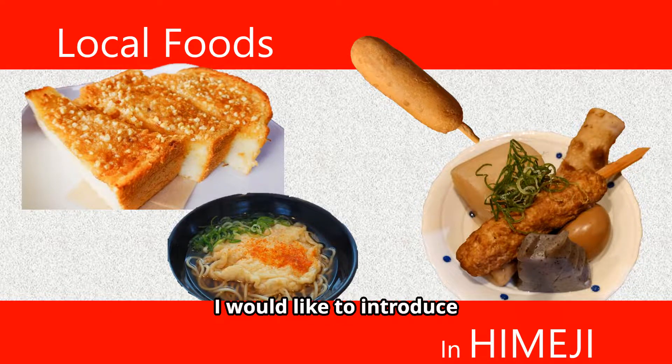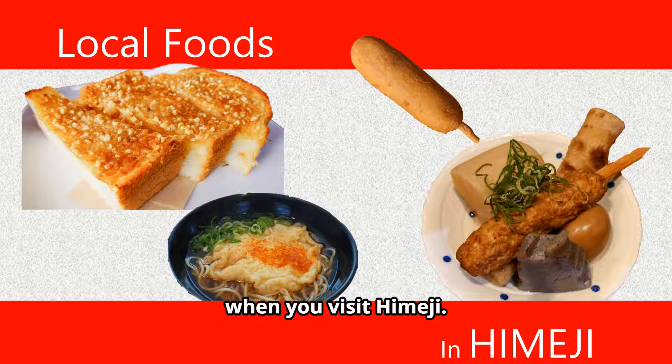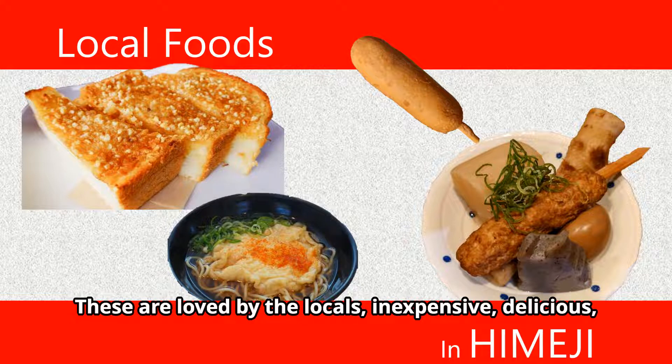I would like to introduce some local foods that you should definitely try when you visit Himeji. These are loved by the locals, inexpensive, delicious, and affordable.